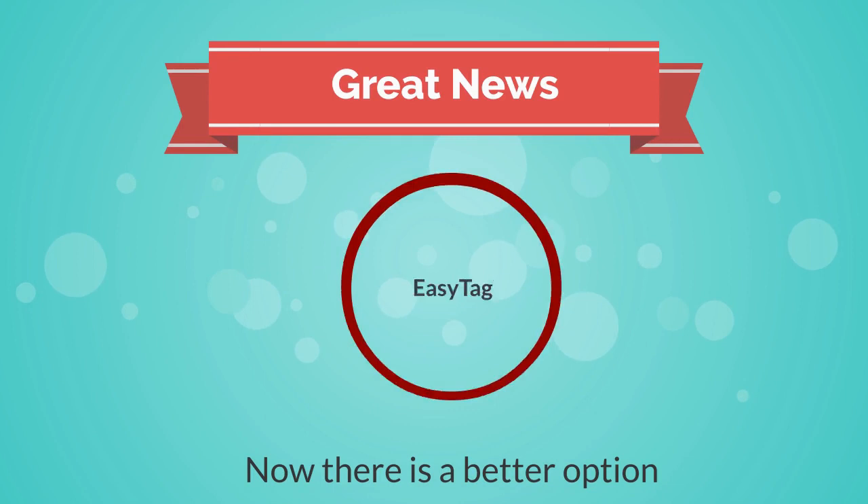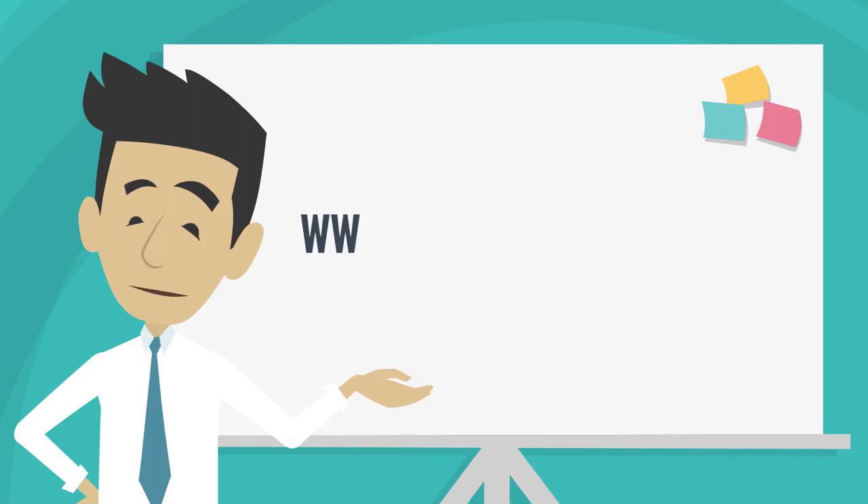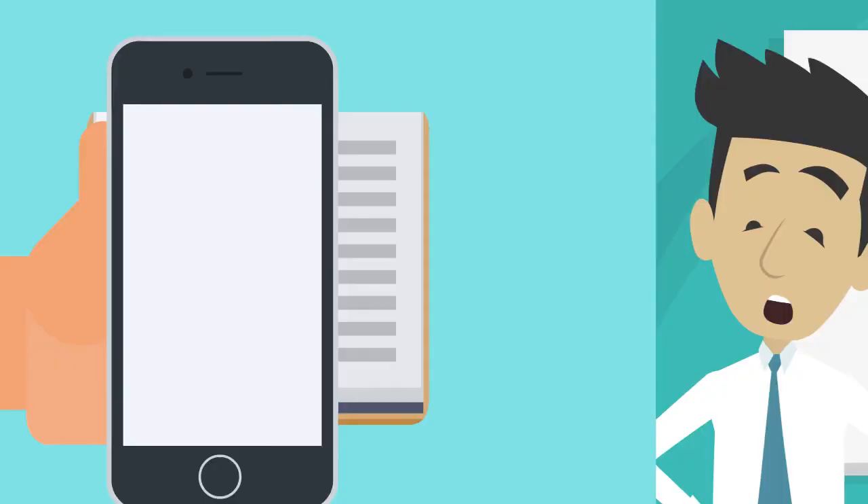EZ-TAG. With EZ-TAG, all you have to do is go to www.eazytagal.com, enter in your information, take pictures or upload images of the important paperwork, and relax.